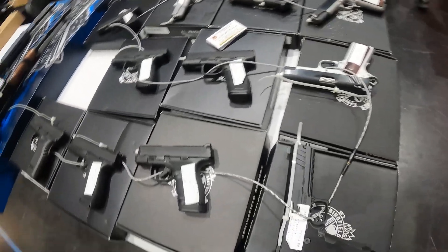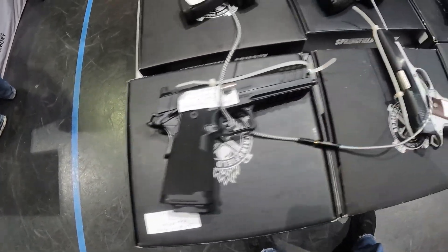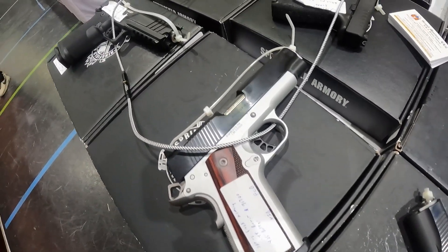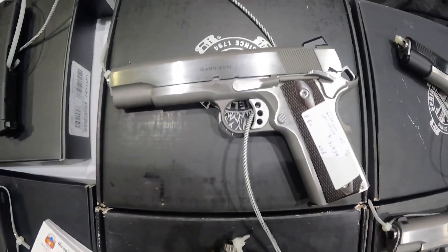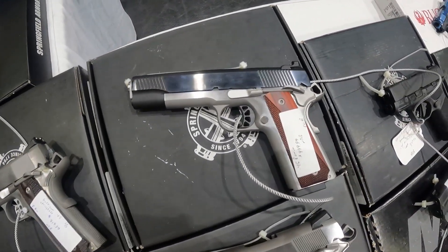Springfield Hellcat Pro $650. Springfield 9mm $600. Got a Springfield Armory 9mm for $1,500 — very pretty. Another Springfield Armory .45. A Garrison Springfield .45 for $920.